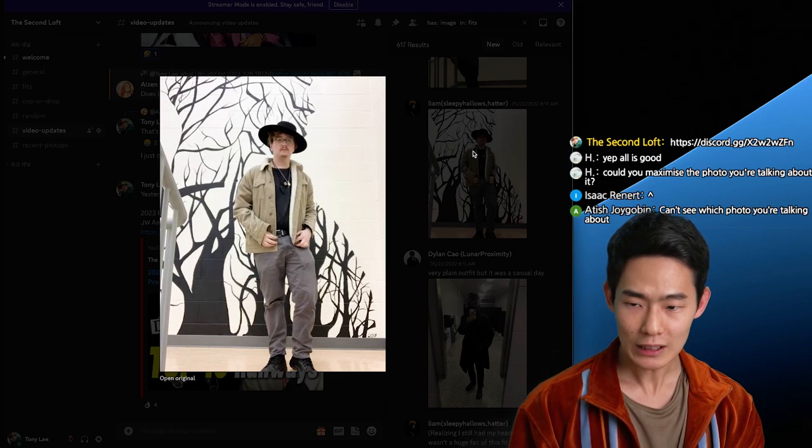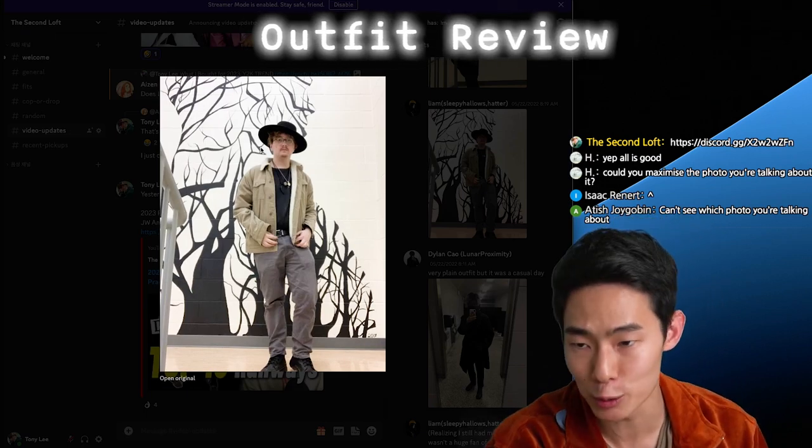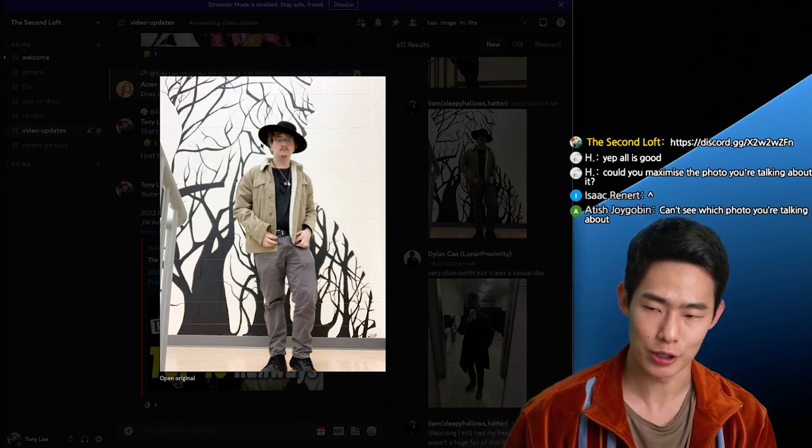So this is what I was talking about. When you're wearing fedoras or something like this, it's really hard to pull off.